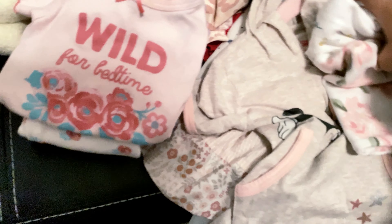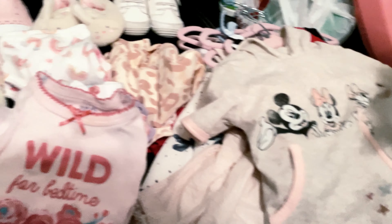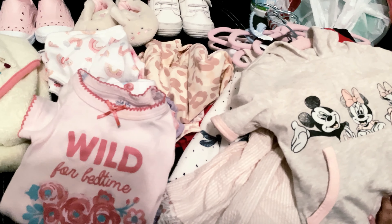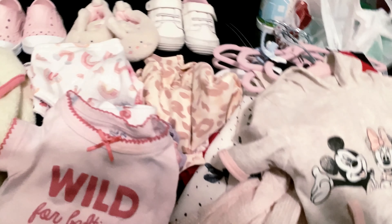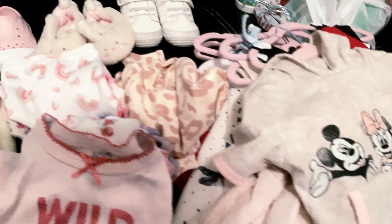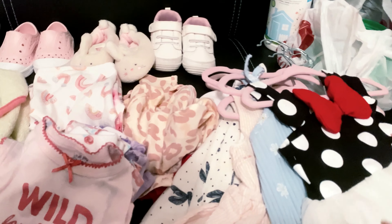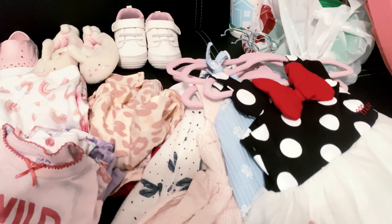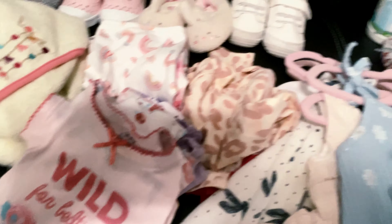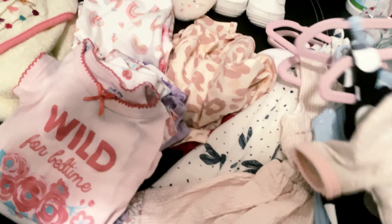I'm just gonna show you really quick. I have a few outfits here — I'm taking a lot of outfits. I know we're only gonna be there for three days, but I'd rather over-pack than under-pack, just in case. This is the main thing she's gonna wear to Magic Kingdom, and then I think she's gonna wear this to Animal Kingdom. Those are the two parks we're going to.